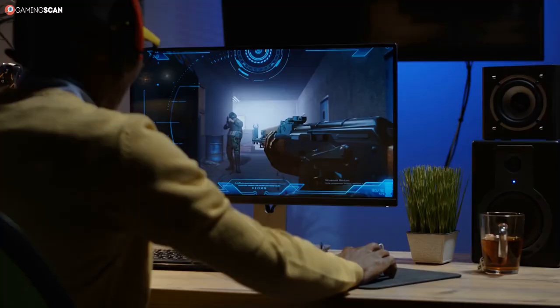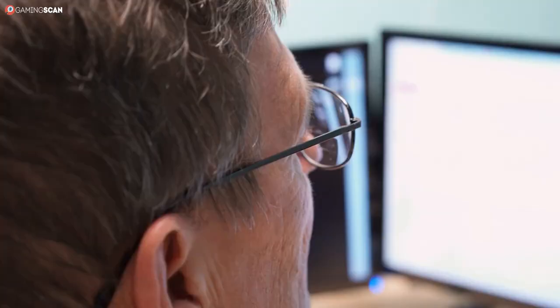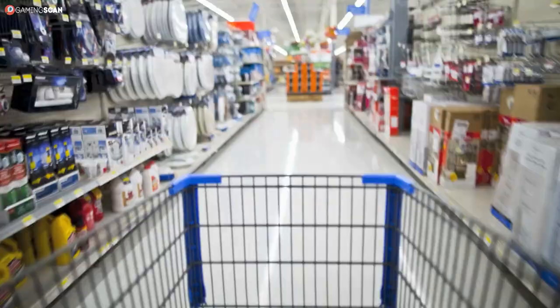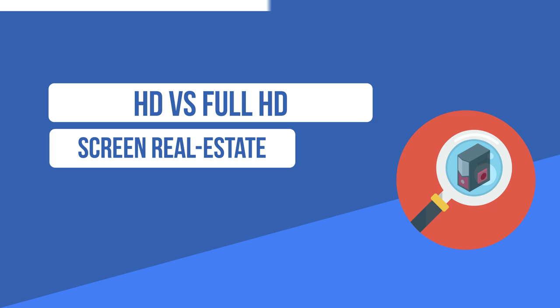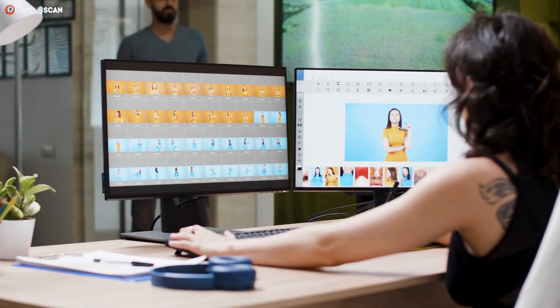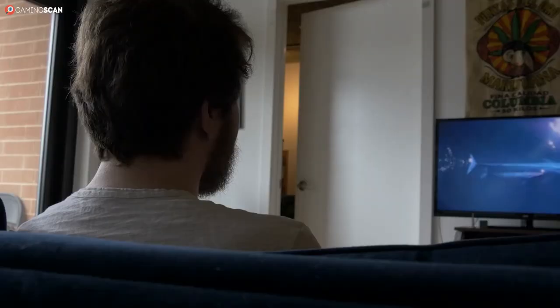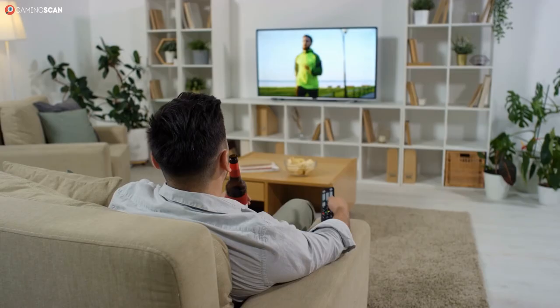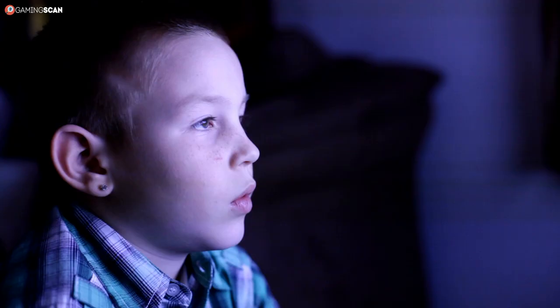Now that we know exactly what the terms HD and Full HD entail, let's see how they stack up. Obviously, we know that Full HD is a higher resolution and objectively superior, but is there a reason why you may want to get a plain old HD monitor or laptop instead? To answer this question, we must first explain what screen real estate is, since this should definitely be a top priority when shopping for a display. In essence, screen real estate refers to the amount of space available on a screen for an application to provide output. Since Full HD features twice the pixel count of HD, it also boasts twice as much screen space that applications can use.